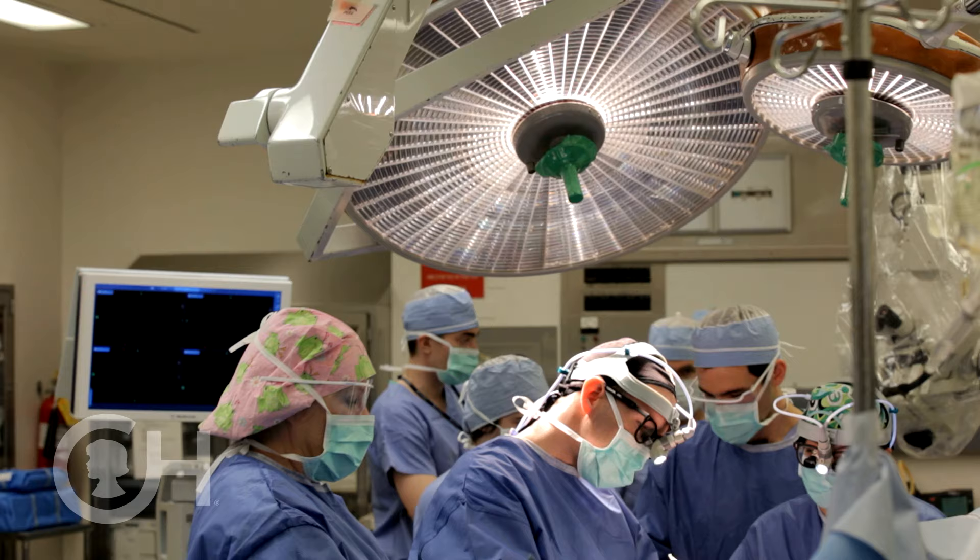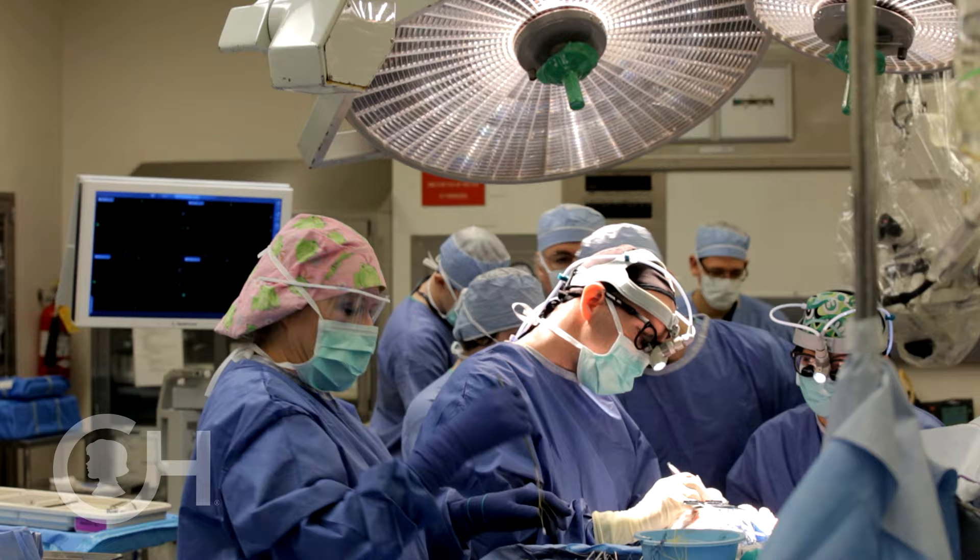The beauty of being at a place like CHOP is that we have people here that can take care of hearts and lungs and hands and feet and brains. We have some of the best pediatric neurosurgeons in the world here at CHOP, and they play a really crucial role in some of our most complicated craniofacial surgeries.